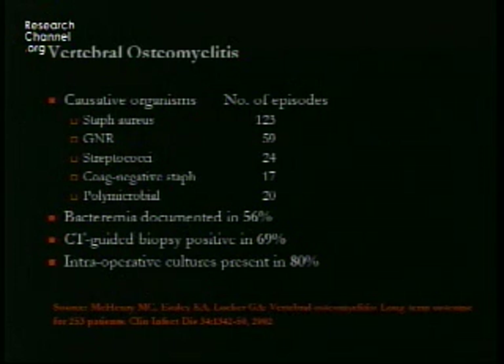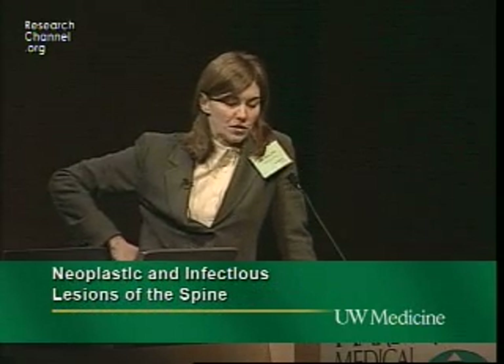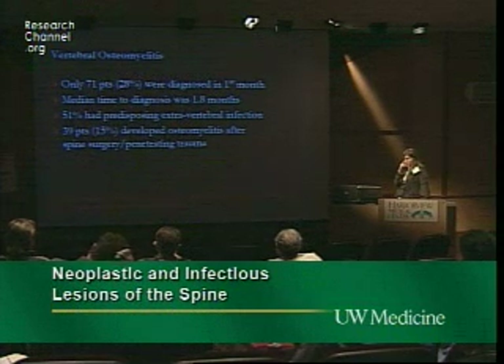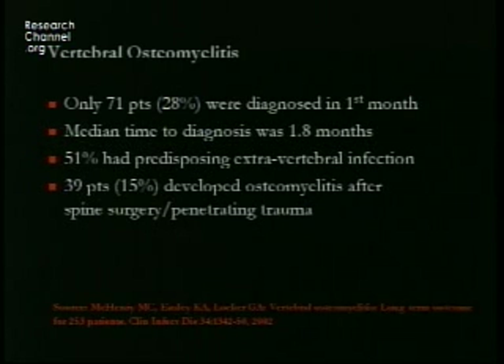Only about a quarter of patients were diagnosed in the first month. There were 250 patients in this study. The median time to diagnosis was 1.8 months. In 51% of patients a predisposing extra-vertebral infection was identified — the most common being a urinary tract infection. About a third of patients acquired their osteomyelitis while in the hospital; 15% developed it after spine surgery or penetrating spine trauma.